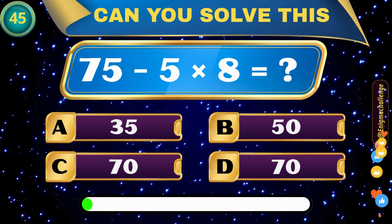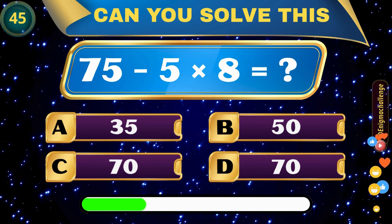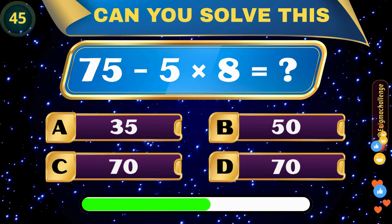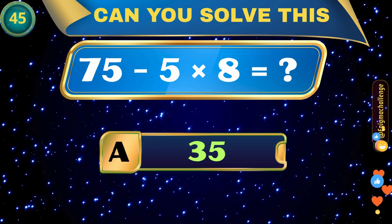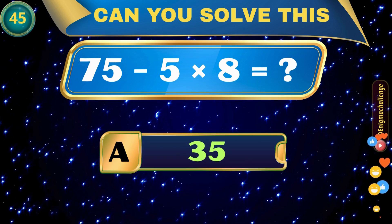75 minus 5 times 8 equals? A. 35, B. 50, C. 70, D. 70. Correct answer: A. 35.